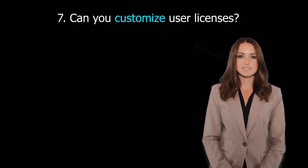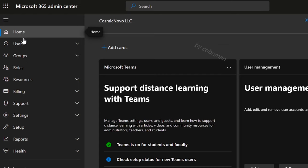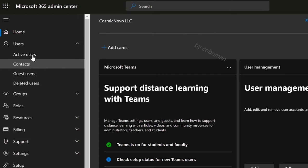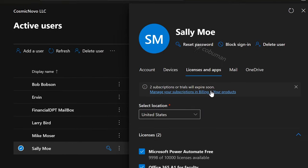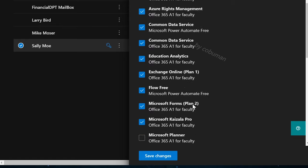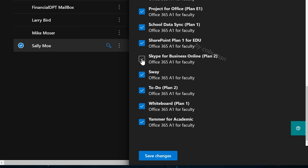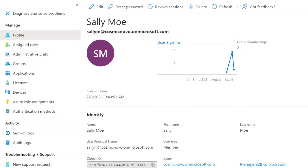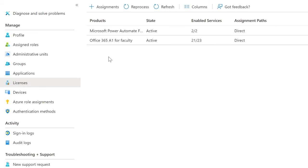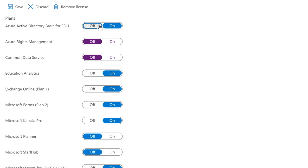Question twenty-six: Can you customize user licenses? Yes, you can customize licenses for each user. In Microsoft Admin Center, go to Users, Active Users, select the user, go to the Licenses and Apps tab, scroll down to where it says Apps, expand it, and from there you can add or remove certain aspects of that license. Click Save Changes when done. The same can be done in Azure Active Directory by selecting the user, going to Licenses, selecting the assigned license, and toggling individual components on or off.